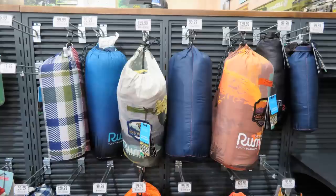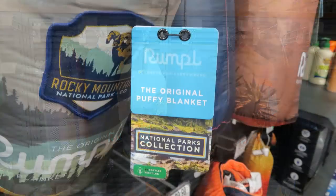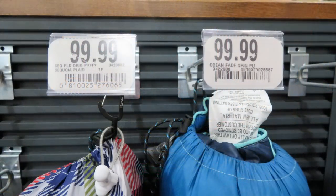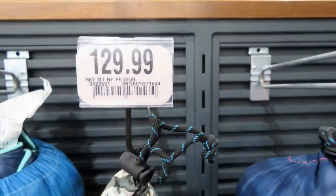Here's something interesting — Rumpl original puffy blankets. They look really soft and fluffy, but boy are they expensive. They're $99, and the prettiest-looking one — the Rocky Mountain National Park edition — is $129. If you're choosing one, pay attention to what the different colors are, because different colors cost different prices.